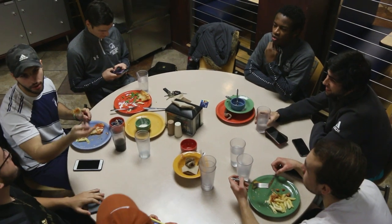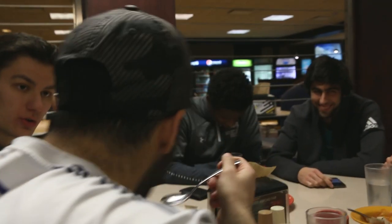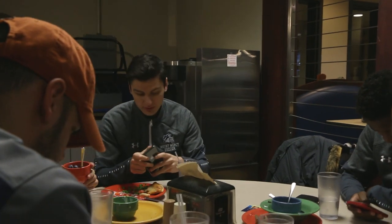After my class, I go to our cafeteria and I eat with my teammates usually. We sit all together and sometimes we just discuss about soccer, and we sit there way too long.